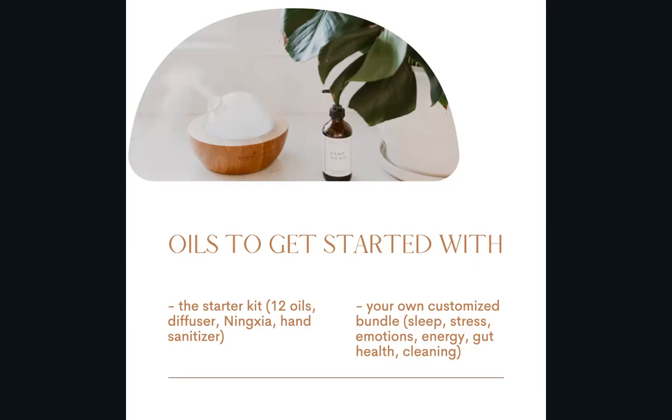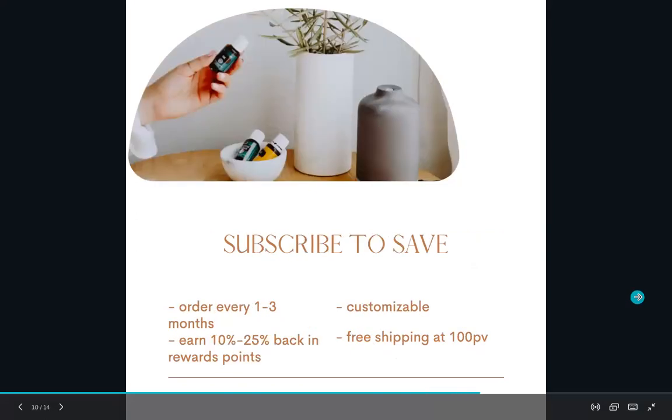DiGize I use almost every day — I'll rub it on my stomach in a clockwise direction, or put a drop on my thumb and press it to the roof of my mouth. It's very strong but works so well. Progessence Plus is amazing for hormone balance — it has progesterone from wild yams. Most people are too high in estrogen and don't have enough progesterone, and this has really helped regulate my hormones and how I feel throughout the month. I use it every night right before bed.